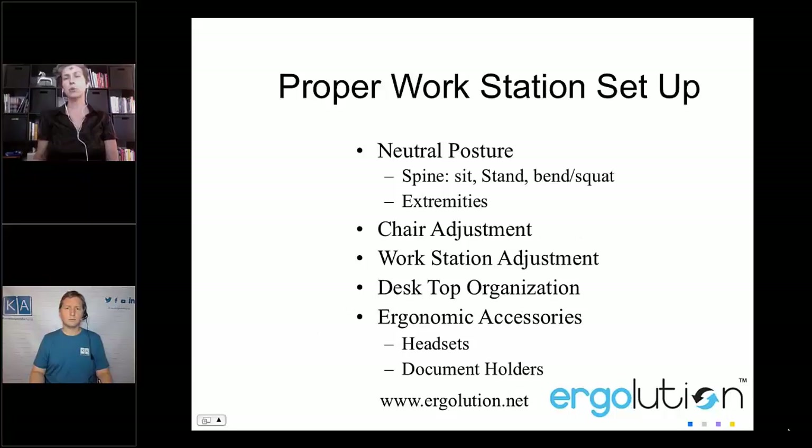For proper workstation setup, a neutral posture when seated is with your ears, shoulders, and hips in alignment. In the home office there are so many different environments — you have the couch, the kitchen counter, the dining table, your kid's desk, or maybe a standing workstation on a high chair. I've seen it all — people are doing whatever it takes, but it's really important to keep that neutral posture with shoulders, ears, and hips in alignment, no matter what position you are in, even when standing.